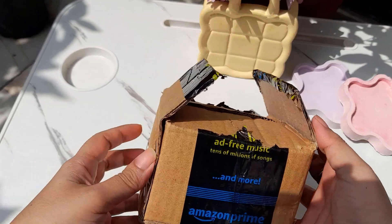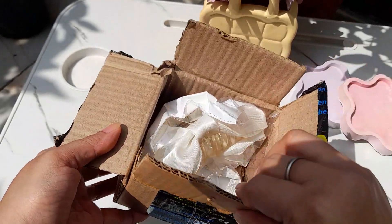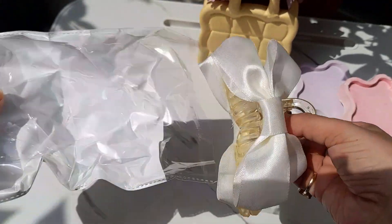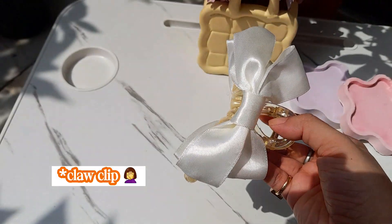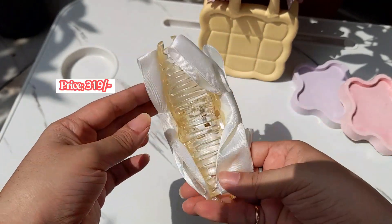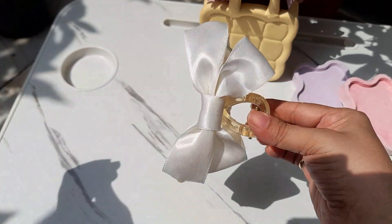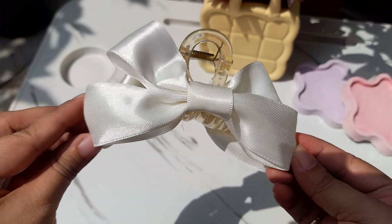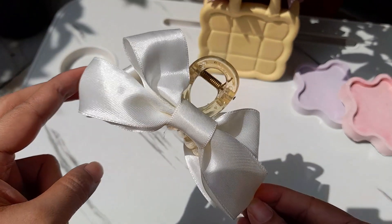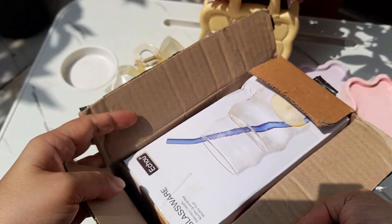Now it's time for our third parcel. This is also a very interesting, girly thing — it's a cute clutch. It's a beautiful shape, and I personally loved it. I saw it on Pinterest, searched for it, and luckily found it on Amazon at a very affordable price with a beautiful finish.